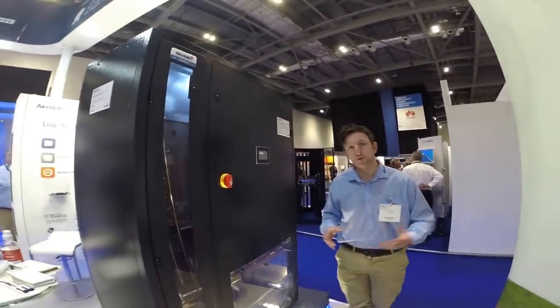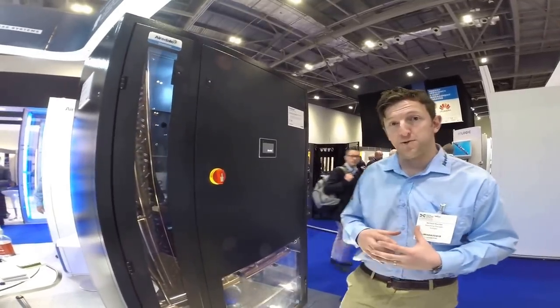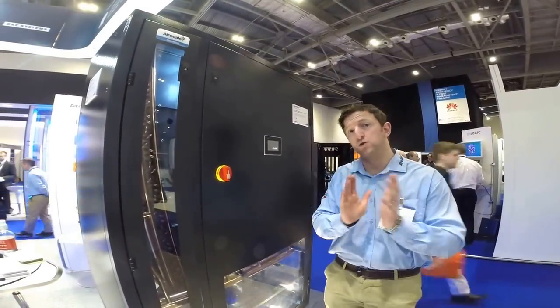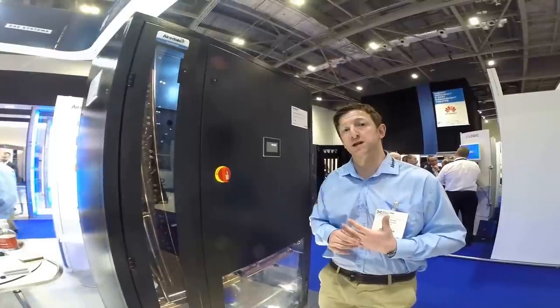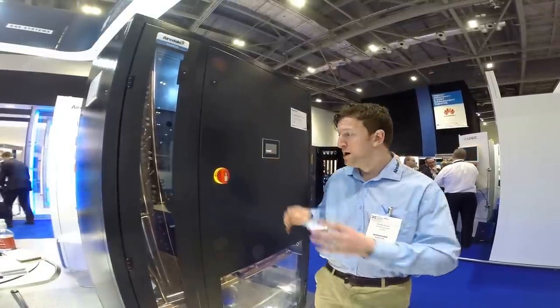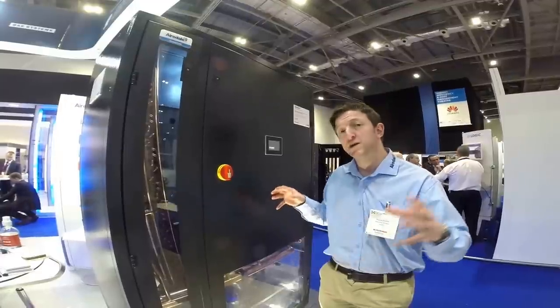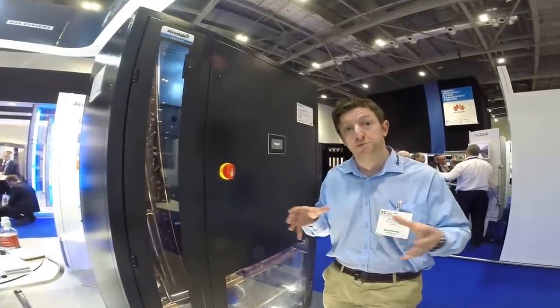We have a chilled water computer room air conditioning unit. This unit here will do up to about 90kW of cooling based on the V8 frame coil configuration. It will actually go up to 233kW of cooling as well, where the coil configuration changes to more of a slab coil. The key things about this product are getting maximum efficiencies and maximum cooling potential from the smallest possible form.